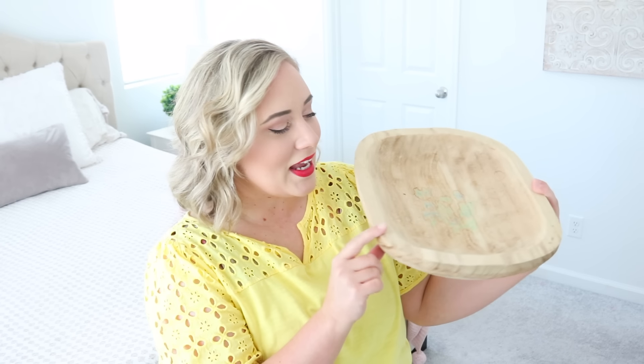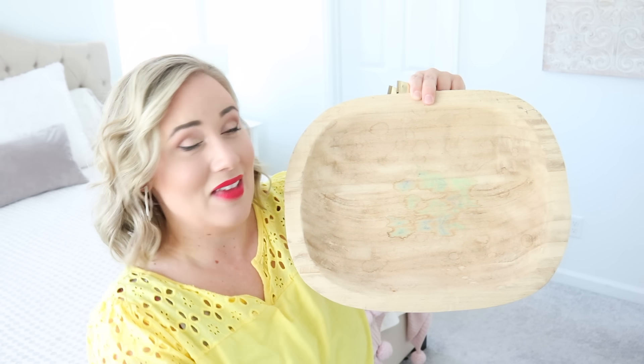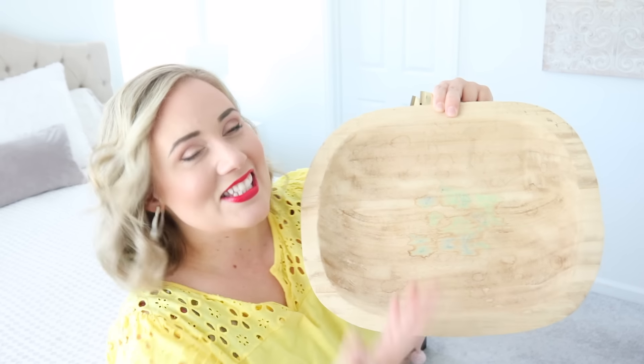I've had this little tray on my entryway for so long and I really love it — it's great for setting your keys in. My daughter did a tie-dye project and when her shirt was still wet she set it in here and it absorbed all of the dye. This is ruined. I'm going to go ahead and pass this on. I don't think I can sell it, so I'm just going to let it go.